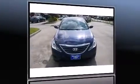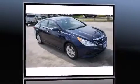Come test drive this 2014 Hyundai Sonata. This four-door, five-passenger sedan still has less than 35,000 miles.